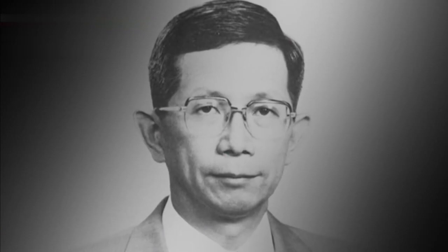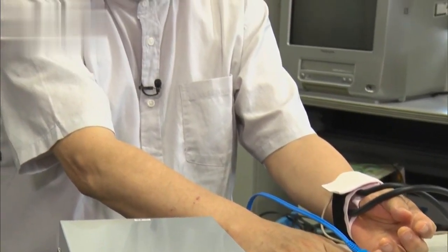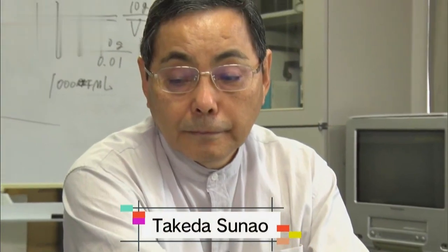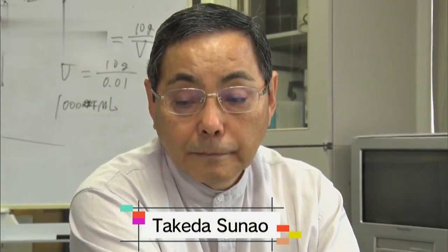Aoyagi was promoted to manager, but he was given new research projects. Takeda Sunao, a younger colleague, still remembers it vividly. Aoyagi must have been so frustrated — he came up with the principle, and as an engineer, you want to see things through to the end.